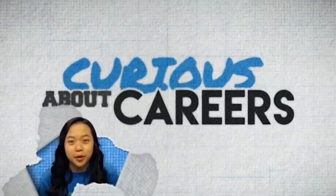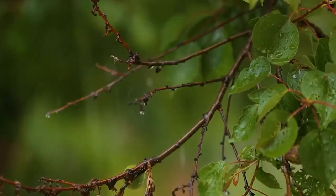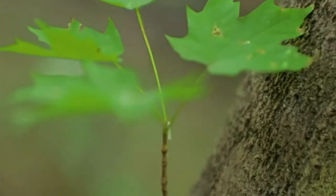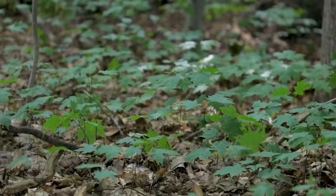Are you curious about careers in science? Hi, I'm Jenalyn, and today I'm here with forest hydrologist Asia Doughton. What does a forest hydrologist do? A forest hydrologist studies how water moves through forest ecosystems — how it interacts with the leaves, the stems, and the bark to make its way to and through the soil.